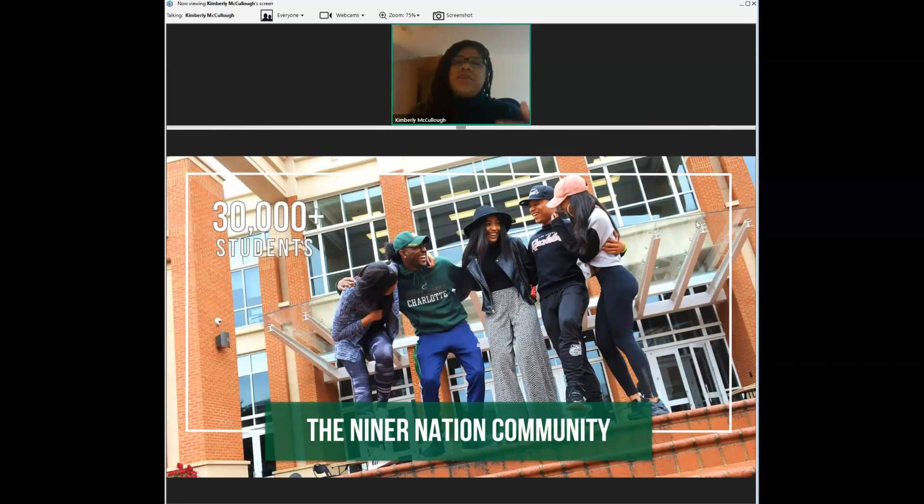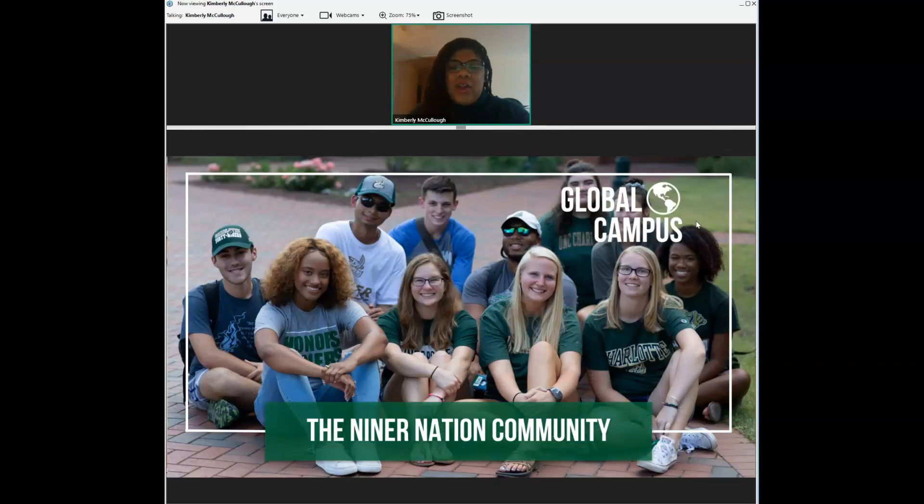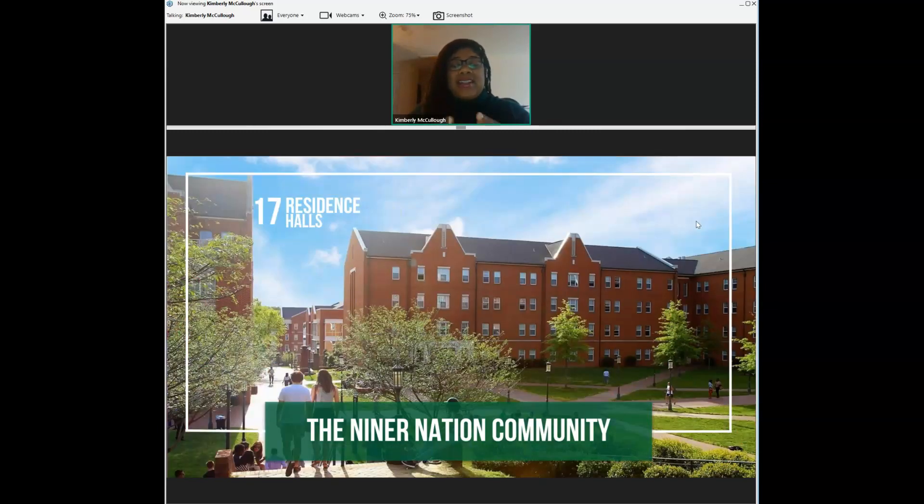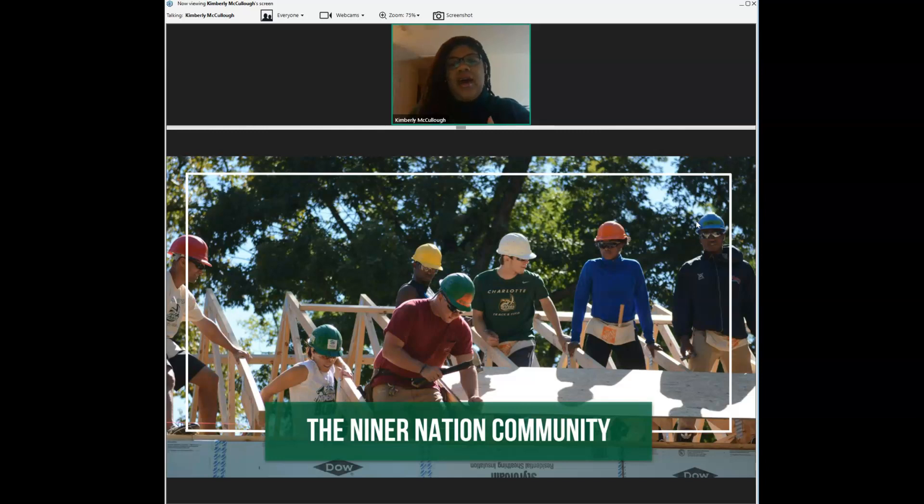I think the most important piece of the university is who the students are on campus. At UNC Charlotte, we are the second largest public institution in the state of North Carolina with just over 30,000 students. Our student body represents over 87 countries and 49 states within the United States. About 40% of our students identify as coming from an underrepresented population — whether that's low income, rural, first generation, or a host of multicultural backgrounds. It's a wonderful way for students to learn not only from their professors, but also from their peers.